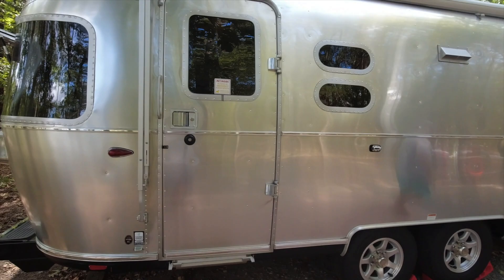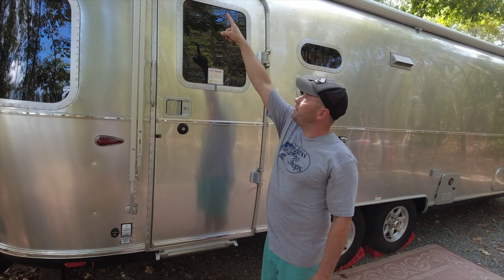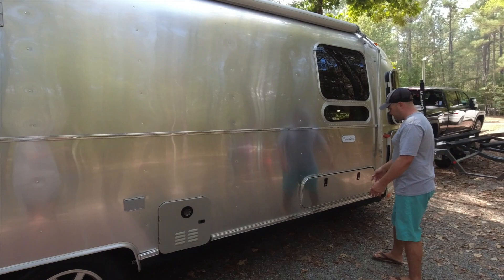This is the quote base model, so everything is kind of manual — the awning's manual, the stabilizers are manual. But if it doesn't have a motor, it's less likely to break. To get the awning out, I can step up here, undo those, hold the price up with my hand on that side, and then you can use the awning tool they give you — though that takes forever.